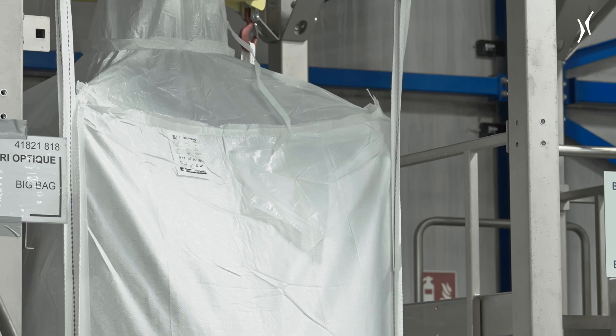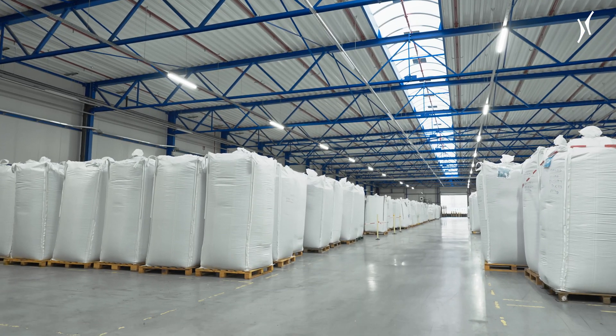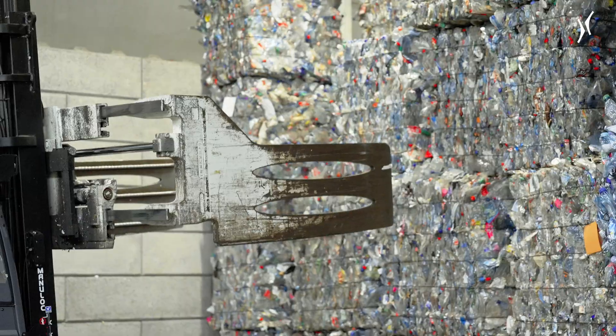Philao processes an impressive 70% of all PET bottles collected in Belgium in 24/7 operation. That amounts to roughly 40,000 tonnes per year, or 4.5 tonnes per hour.